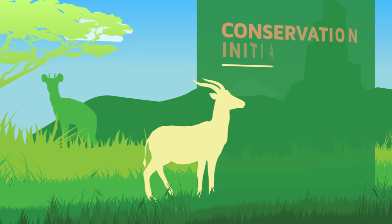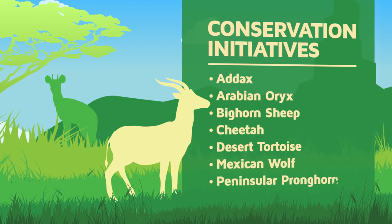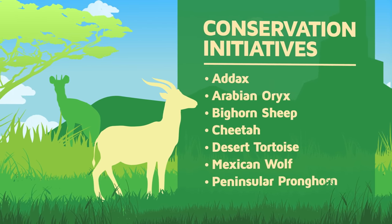First and foremost, all the work we do at the Living Desert is to support species survival. But we cannot just save rhinos because we have two here at the zoo. We also support a variety of programs working around the globe to save this species from extinction. To tell you more about our conservation efforts, here is Dr. James Danoff-Berg, our Director of Conservation.